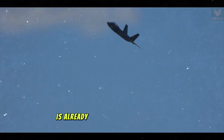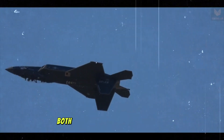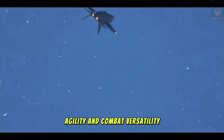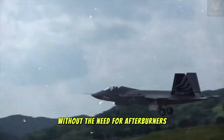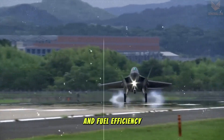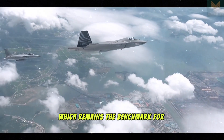The KF-21, while still in development, is already being compared to the F-22 due to its similar design philosophy and performance metrics. Both aircraft are built for stealth, agility, and combat versatility. The KF-21 is expected to feature supercruise capabilities, meaning it can sustain supersonic flight without the need for afterburners — a significant advantage in long-range operations and fuel efficiency. This brings it closer to the performance characteristics of the F-22, which remains the benchmark for air superiority.